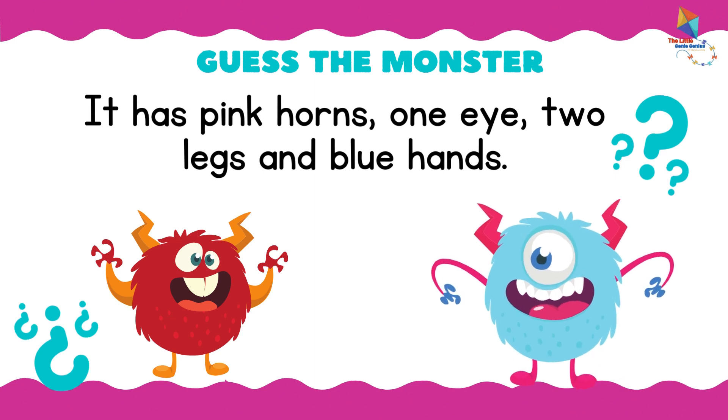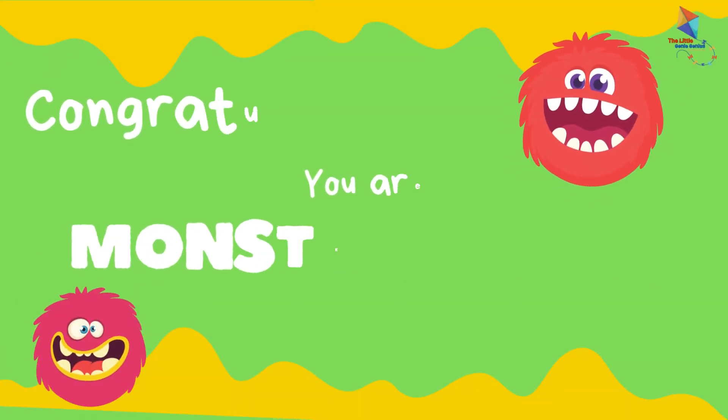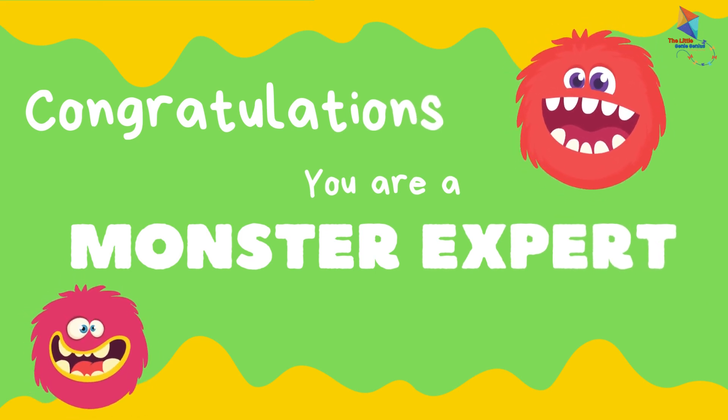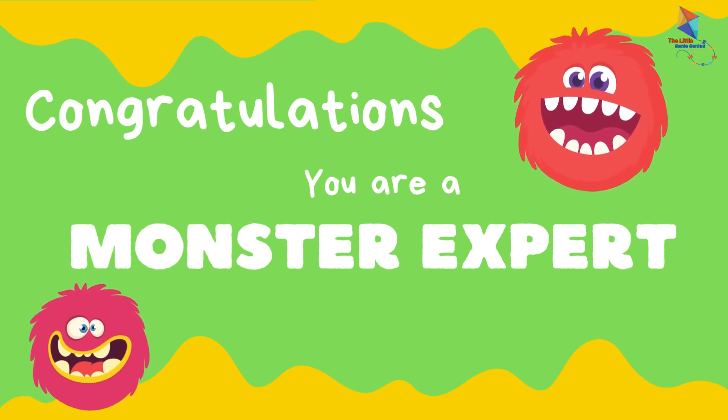You're right! It's the right one! Congratulations! You are a monster expert now! Subscribe to my YouTube channel for more interesting videos!